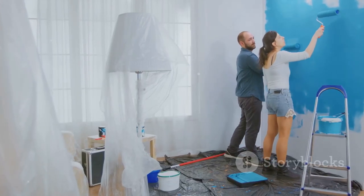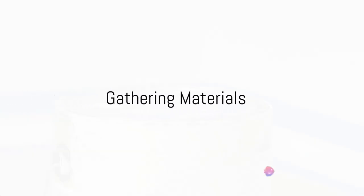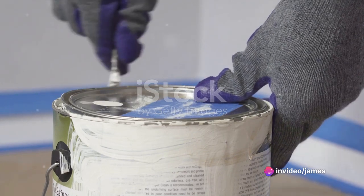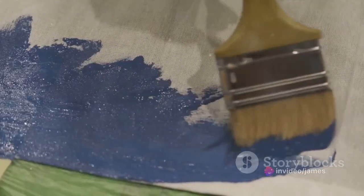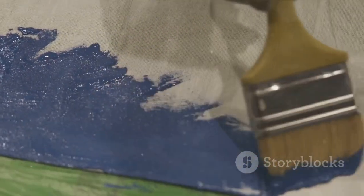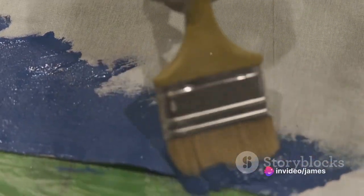Buckle up and get ready to become your own personal decorating expert. First things first, gathering the right materials. The journey to a beautifully painted room begins long before the first brushstroke — it starts with selecting quality materials. The paint you choose will directly impact the overall look and longevity of your work. Opt for a high-quality paint that promises good coverage and durability. Now let's talk about brushes and rollers. A fine brush will give you a smooth finish while a quality roller helps cover large areas efficiently. Remember, the right tools can make the painting process a breeze.